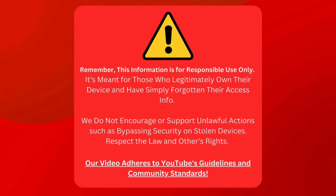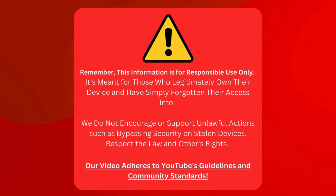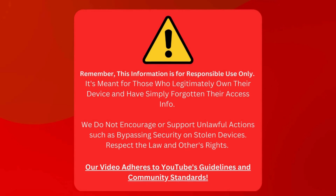Remember that this guide is for folks who own their device but need to track their login details. Let's not use this to sneak into stolen gadgets. That's not cool or legal. We're all about staying within the rules, including YouTube's community standards. So with that clear, let's jump right in.